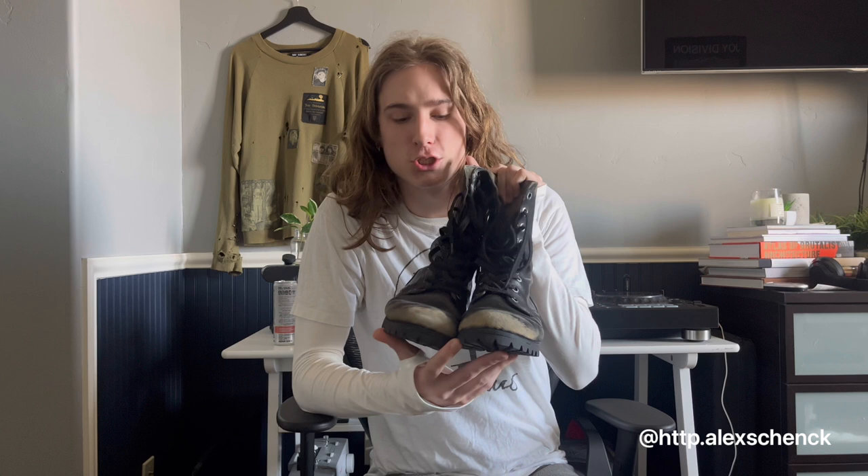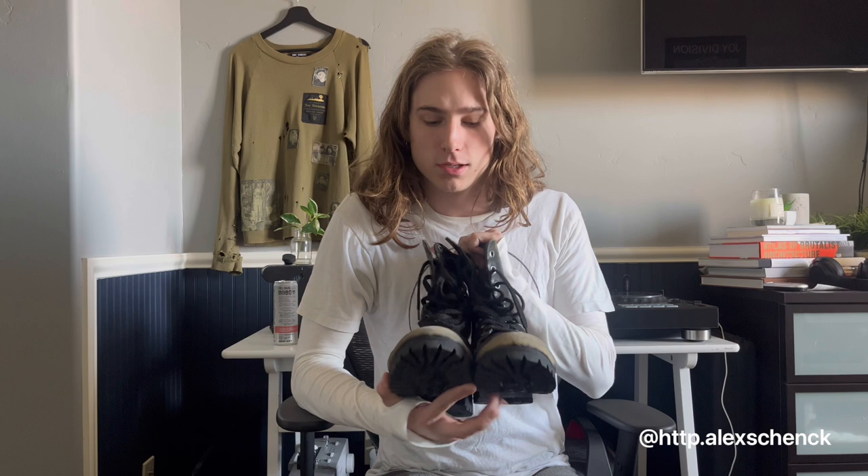I show them in like every video. You guys are probably sick of me talking about them. I'm just delusional and I love these boots so, so much. They look great with everything.